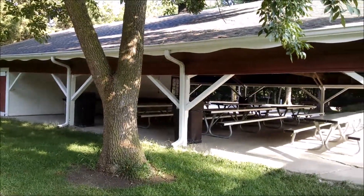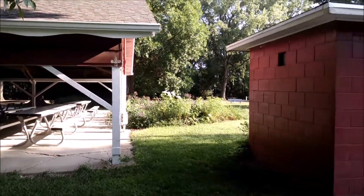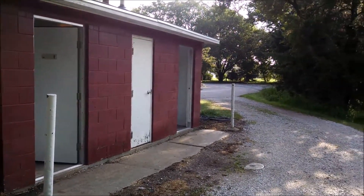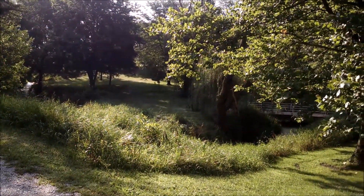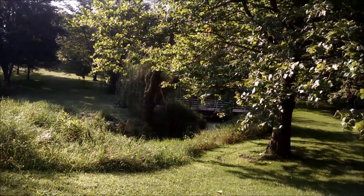They have a nice little pavilion here for picnics, and right next door they've got your basic flush toilets. And all that overlooks what looks like a frisbee golf area, with a nice little creek and bridge running through it all.